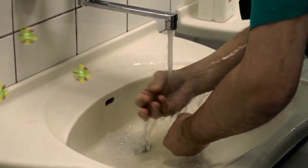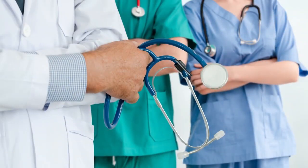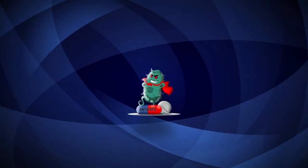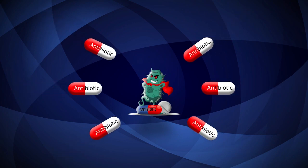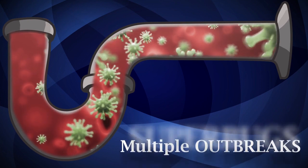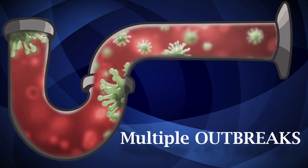Typical faucets splash bacteria straight out of the drains onto staff, patients, and even nearby surfaces. Recently, even antibiotic-resistant superbugs have been discovered living and thriving in hospital drains, causing multiple outbreaks of deadly infections.